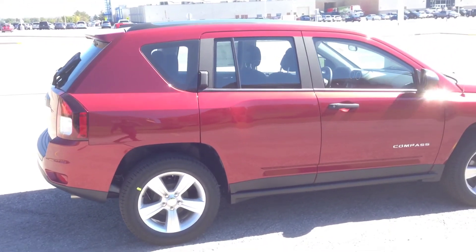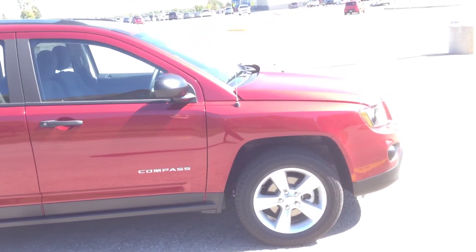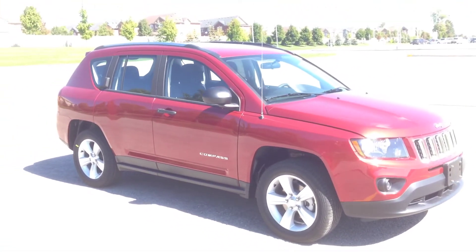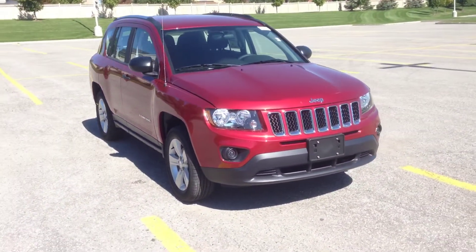Once again, we're looking at a 2015 Jeep Compass Sport, the 4x2. You can come in and check it out for yourself — we're located at 17615 Yonge Street in Newmarket, Ontario.